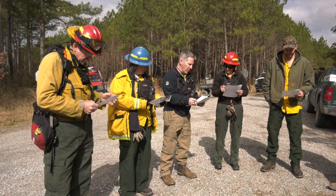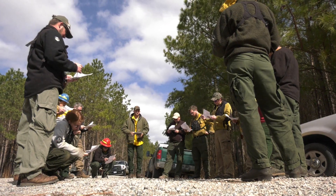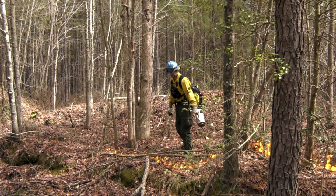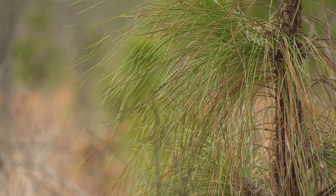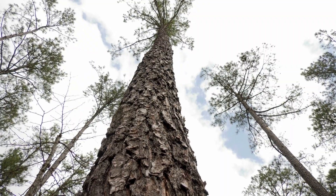We are going to be burning two units today. We're going to start with VW-01. It is 80 acres. Through a combination of forestry and prescribed fire, we're developing a pine savanna habitat. That's the habitat that would have historically covered much of this part of Virginia.